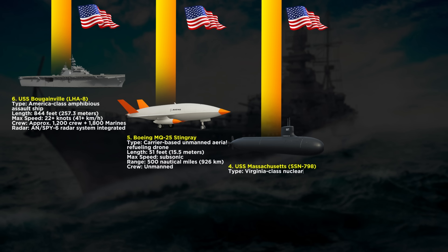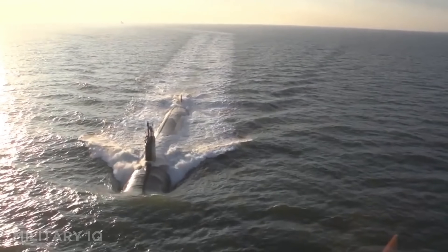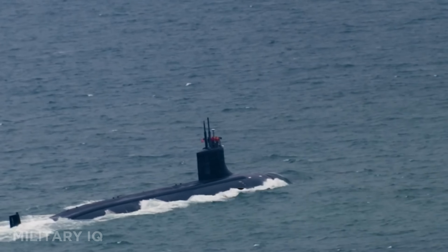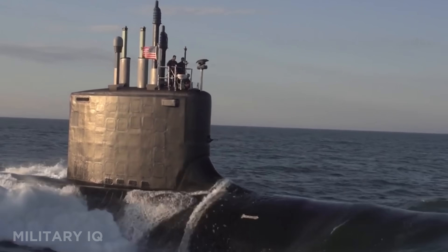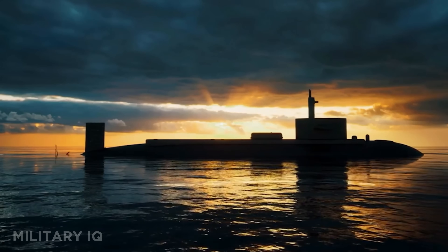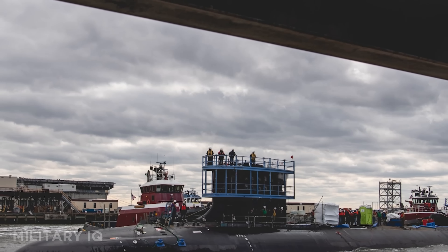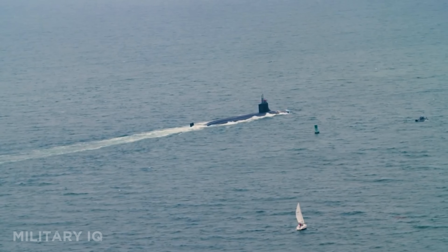Number 4 brings us underwater with the USS Massachusetts, a Virginia-class nuclear-powered attack submarine. It's 377 feet long and powered by a nuclear reactor that gives it unlimited range beneath the ocean. This stealth submarine reaches speeds over 25 knots and carries a crew of 135, including 15 officers and 120 enlisted personnel. It is armed with 12 vertical launch system tubes and 4 torpedo tubes that fire Mk-48 ADCAP torpedoes. It also launches Tomahawk cruise missiles for deep-strike missions. Built with advanced acoustic quieting and sensors, the Massachusetts can patrol enemy waters silently, track ships and subs, and strike without warning. It's a vital tool for sea control, intelligence gathering, and long-range precision attacks.